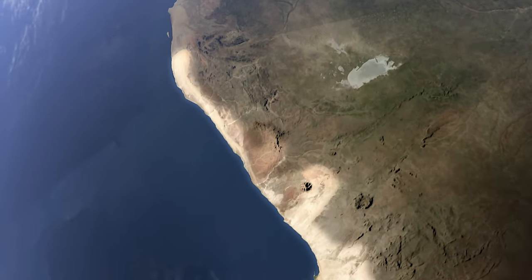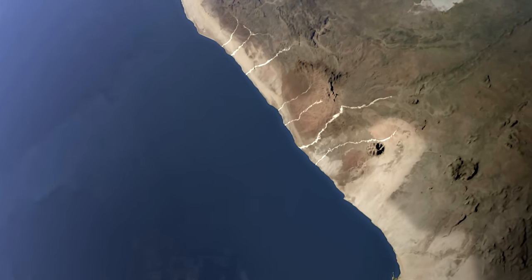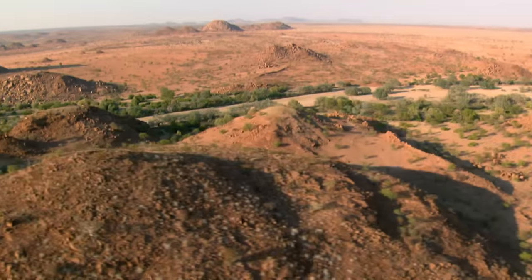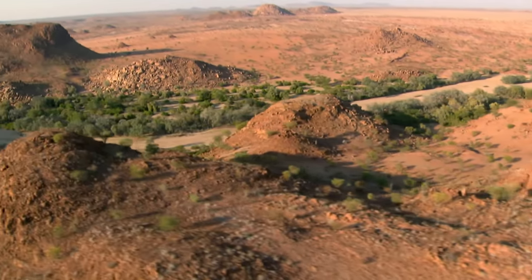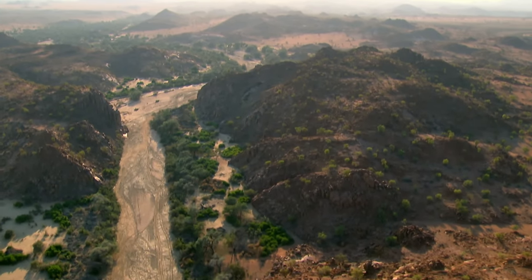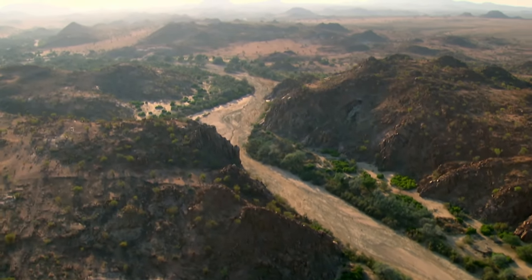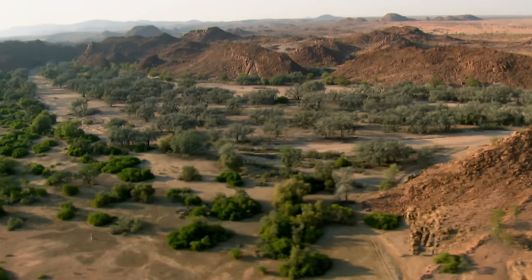To the north, the desert is crisscrossed by several dry river valleys. One of them is the Huanib Valley. It runs through the desert for several hundred kilometers and ends in the sea. Water flows here once, at most twice a year. Only deep-rooted plants like anna trees can survive here.